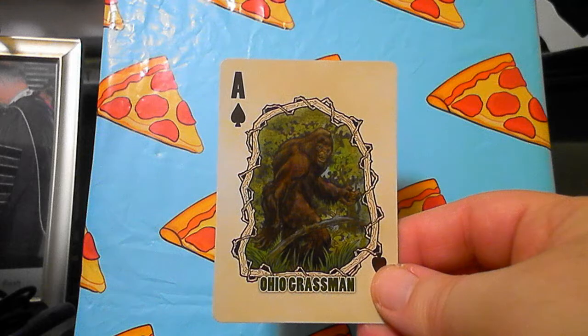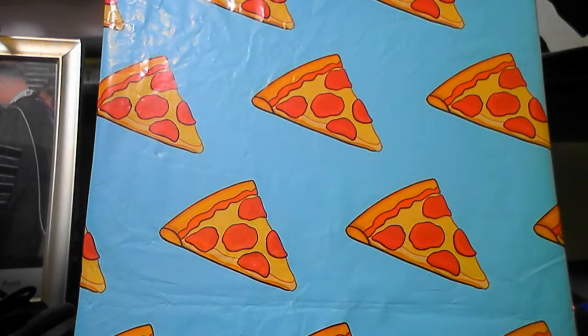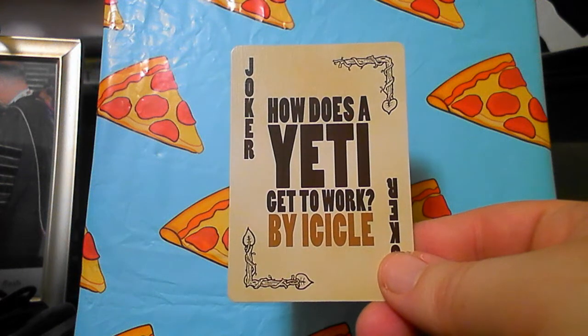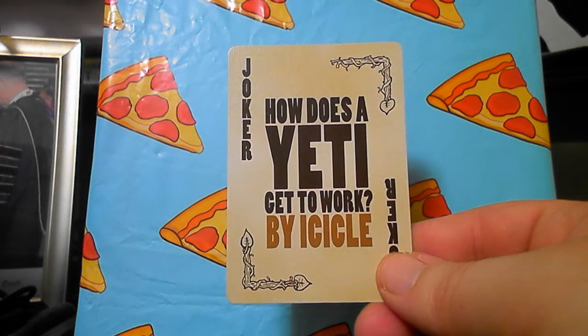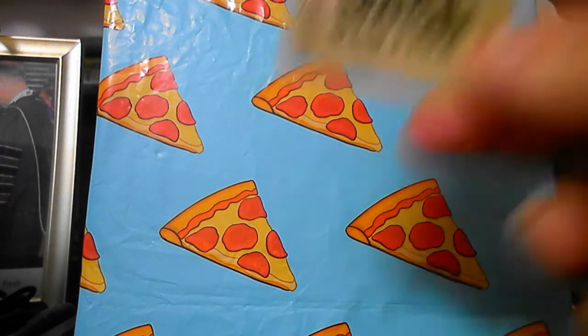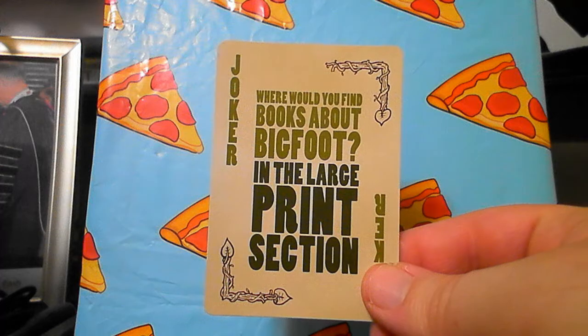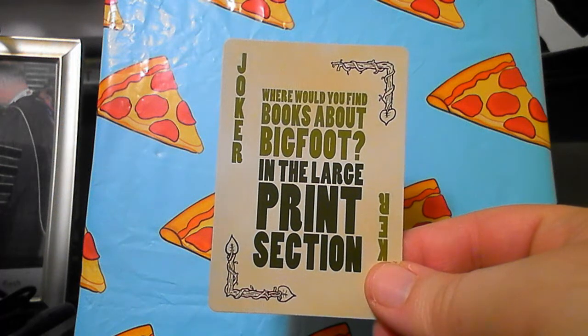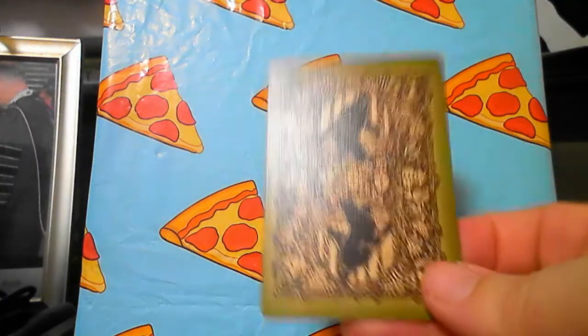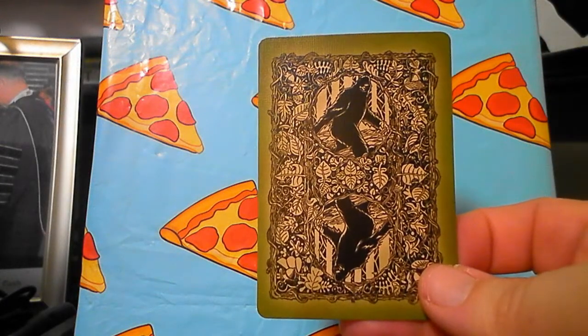I think all that's left now are the joker cards. How does a Yeti get to work? By icicle! Where would you find books about Bigfoot? In the large print section! And one last look at the other side.